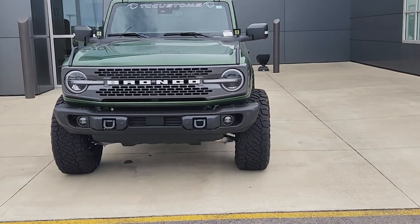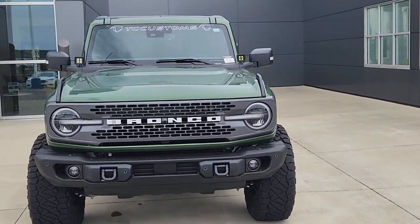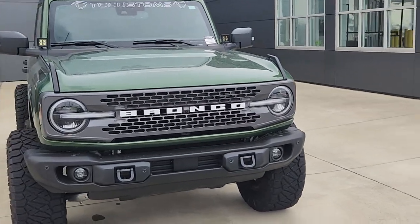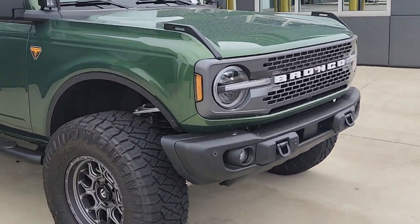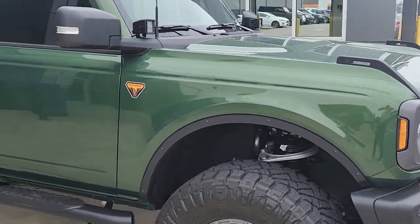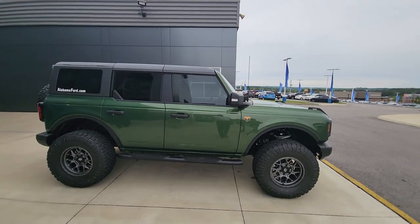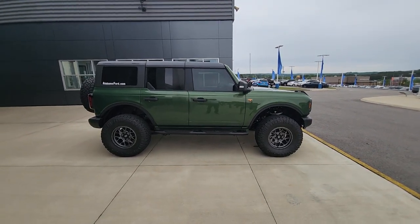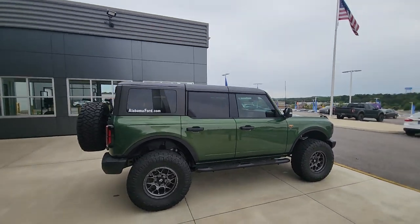This is a 2023 Ford Bronco four-door 2.3-liter inline four-cylinder. It's been TC customized. It is a Badlands trim. Folks, don't be mistaken — this 2.3-liter inline four-cylinder generates 300 horsepower, compared to 330 horsepower with the six-cylinder.